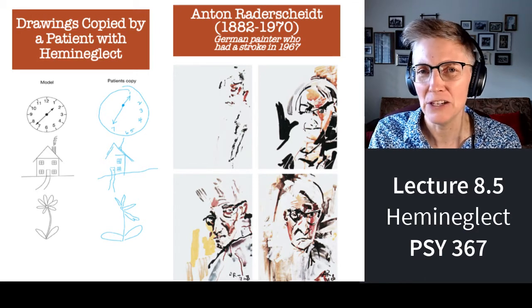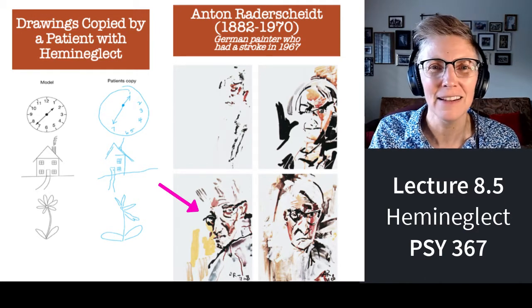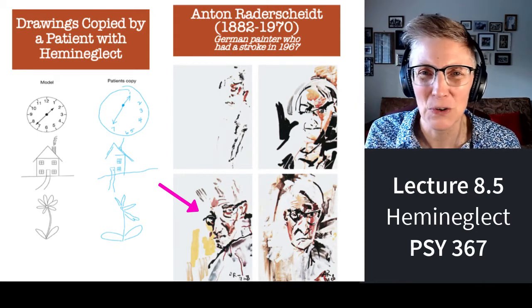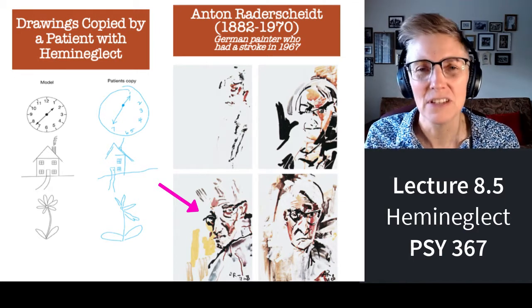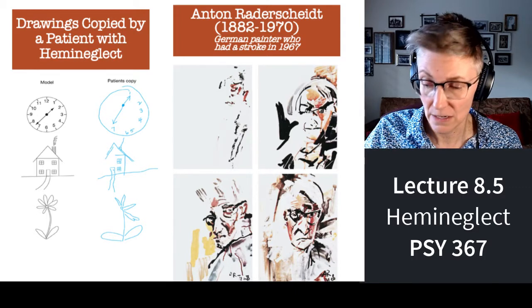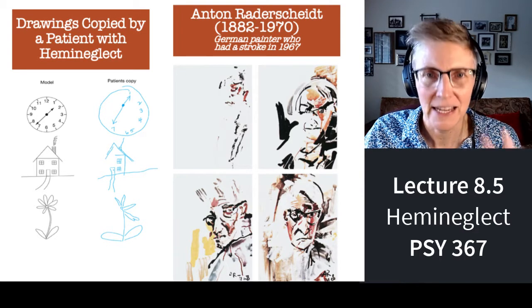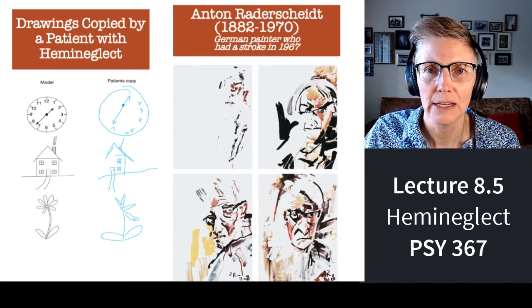He does something very tricky for his third painting — he tilts the head so that the side he ignores is hidden. And then in the final painting, you can see that a lot of his attention is now being deployed to the side of his visual field that he had been ignoring.